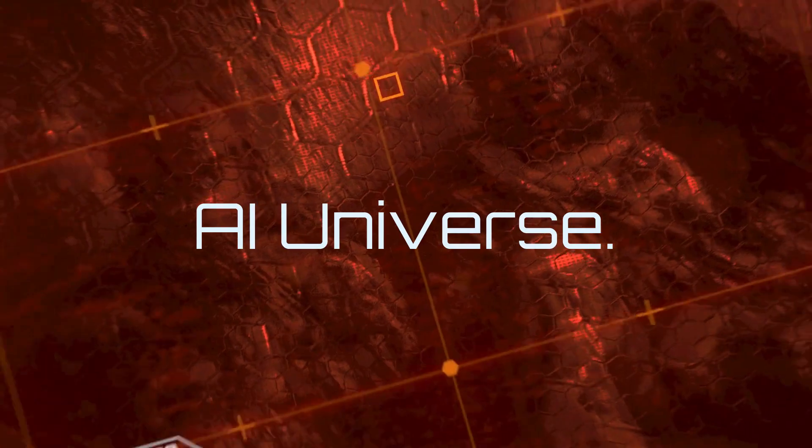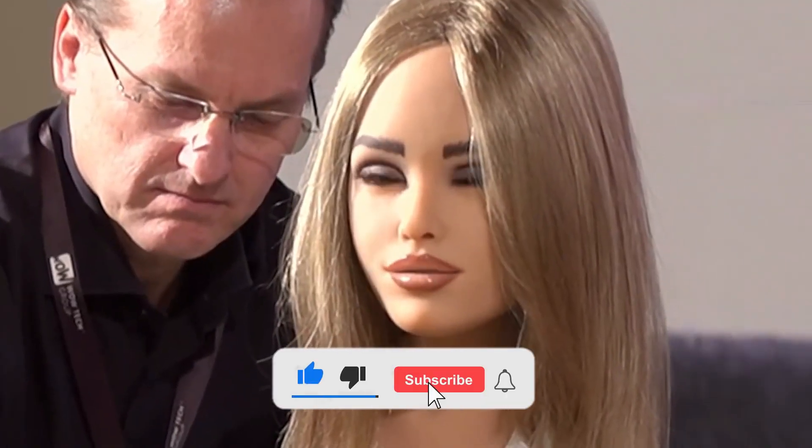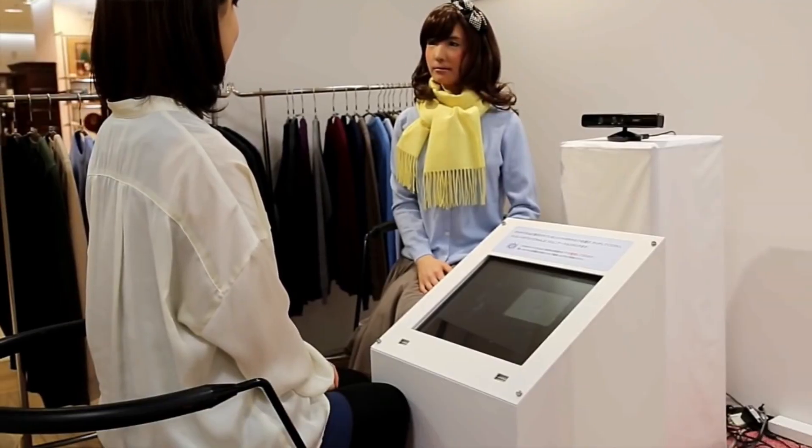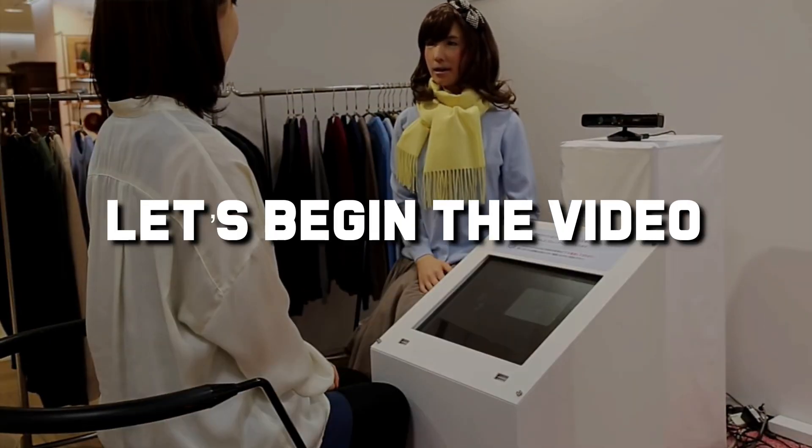Hello and welcome back to the AI Universe. Don't forget to subscribe to our channel and press the bell icon to never miss an update on the new things we bring for you regarding tech and trends, but also the vital difference between the haves and the have-nots. That being said, let's begin the video.